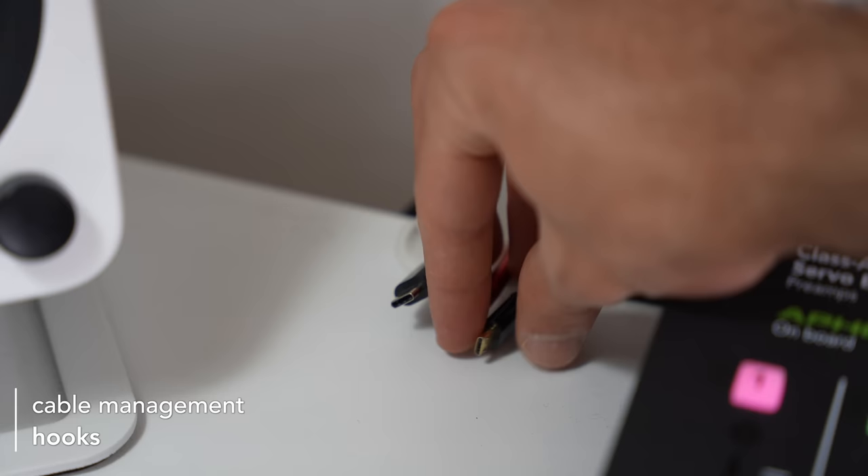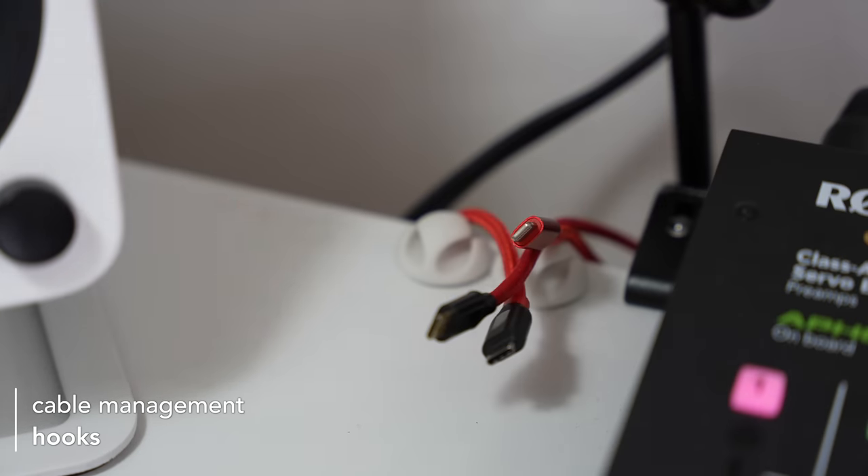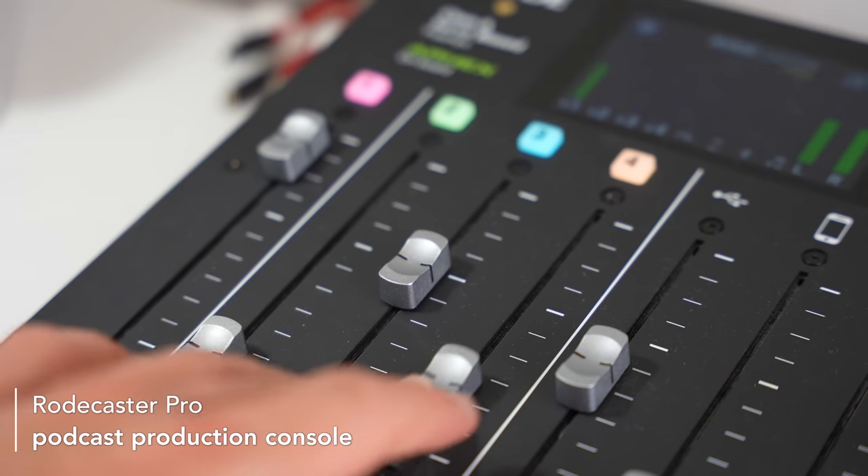Underneath the camera I've got a series of cables to charge pretty much any device I could possibly need — things like my power bank, old electronic devices that use a mini USB cable, and sometimes I charge my iPhone there if I need a quick charge and I'm really low on battery.